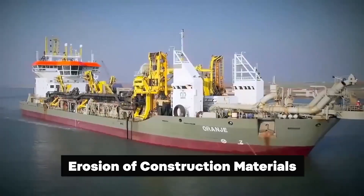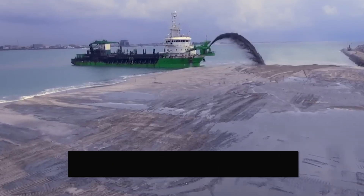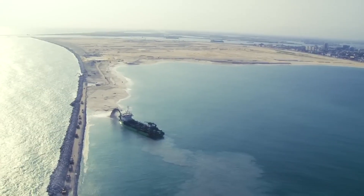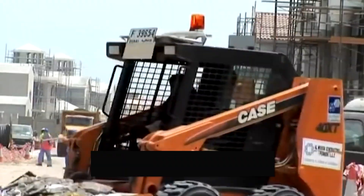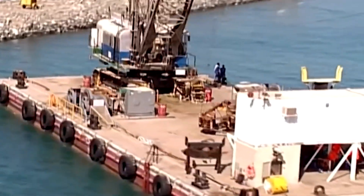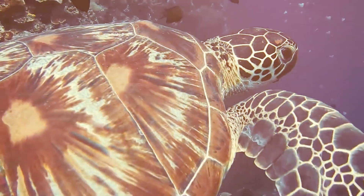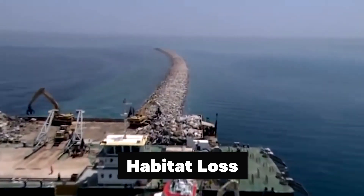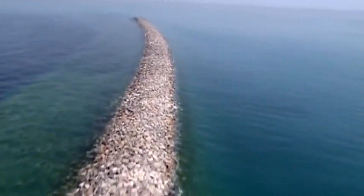Erosion of construction materials is another critical issue. The islands are primarily constructed using marine sand and rock. Despite the suitability of marine sand for construction, its use has led to erosion, causing a gradual loss of material over time. This erosion occurs due to natural forces like wind, water currents, and waves, as well as human activities associated with construction and development. Coastal erosion results in the loss of land mass, exacerbating environmental challenges such as coastal degradation and habitat loss. It can also lead to changes in the coastline's shape and morphology, impacting the area's aesthetics and functionality.